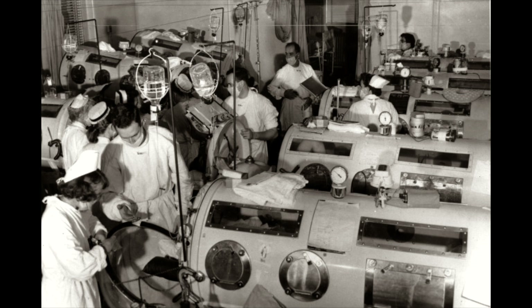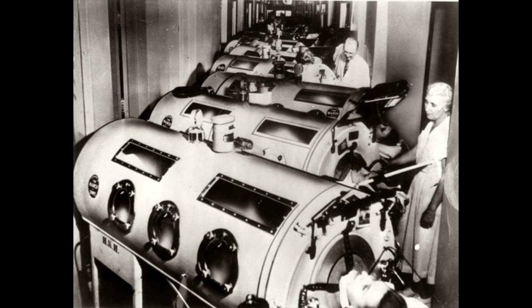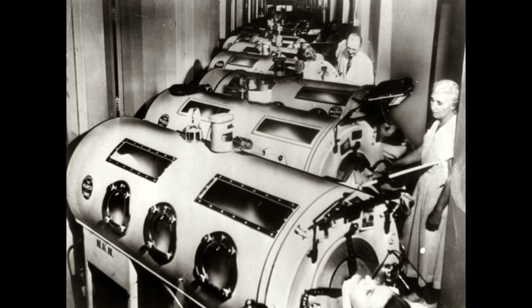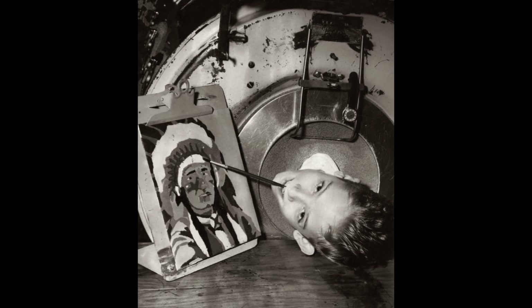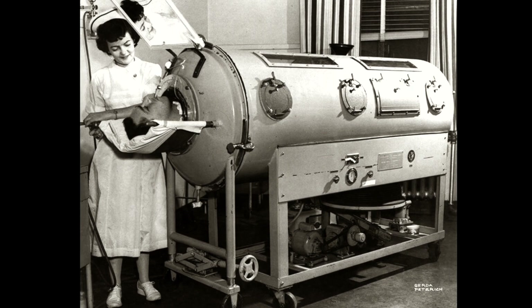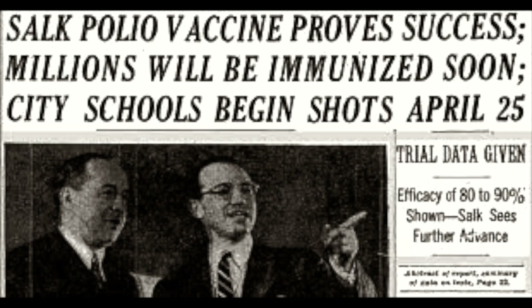Rows of iron lungs filled hospital wards at the height of the polio outbreaks in the 1940s and 50s. They helped children and even adults whose diaphragm was paralyzed by polio. Patients would typically spend two weeks inside the iron lung while recovering. It was an amazing device — but why don't we use it today?